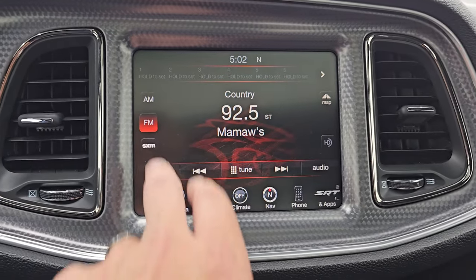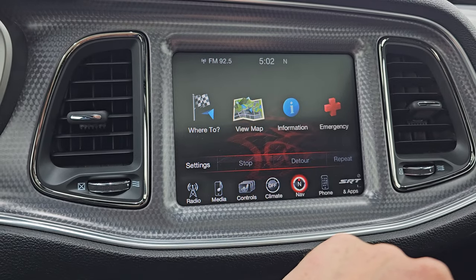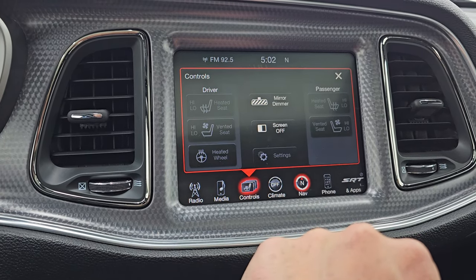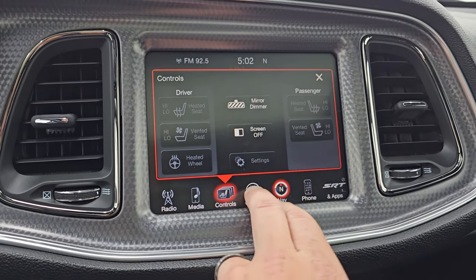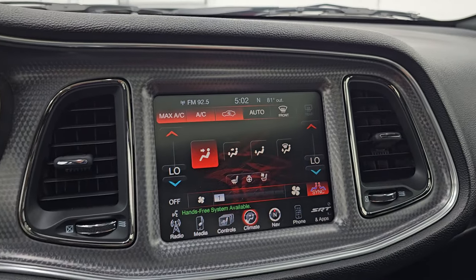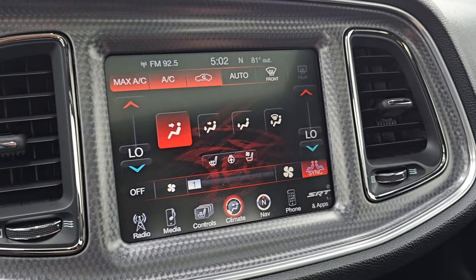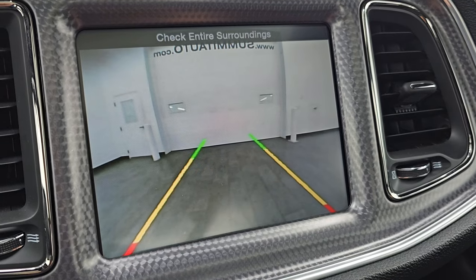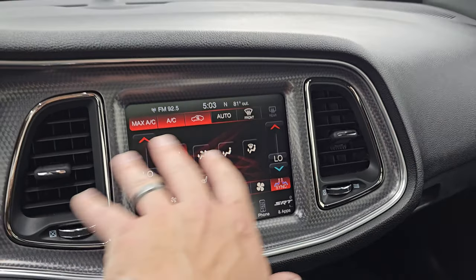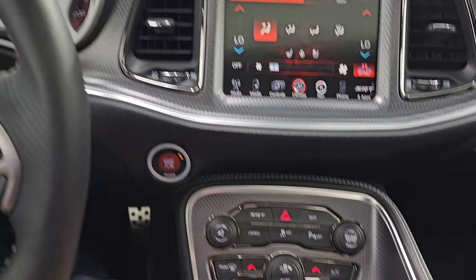You get the 8.4 3C radio with AM, FM, and Sirius XM radio capabilities. You also have the factory navigation system — there is Highway 41, so that is working nicely. You get your controls for your heated and cooled seats as well as your heated steering wheel, and climate controls including the dual climate controls. This is also where your backup camera shows up — you just have to get in reverse. There's your backup camera, that's working nicely.